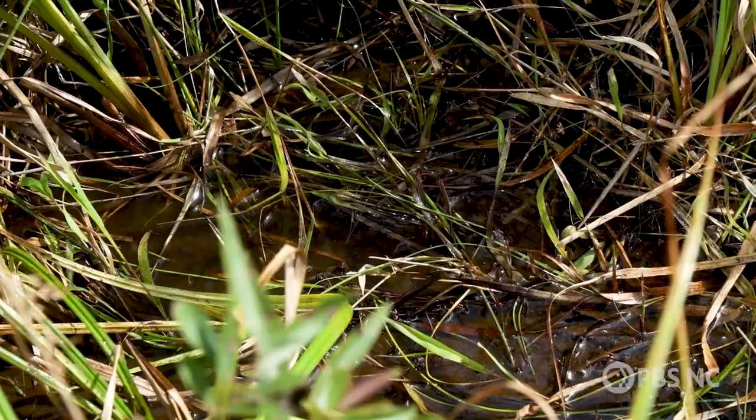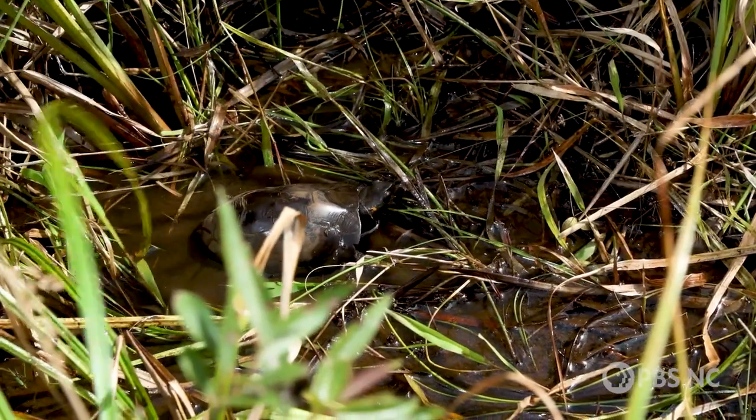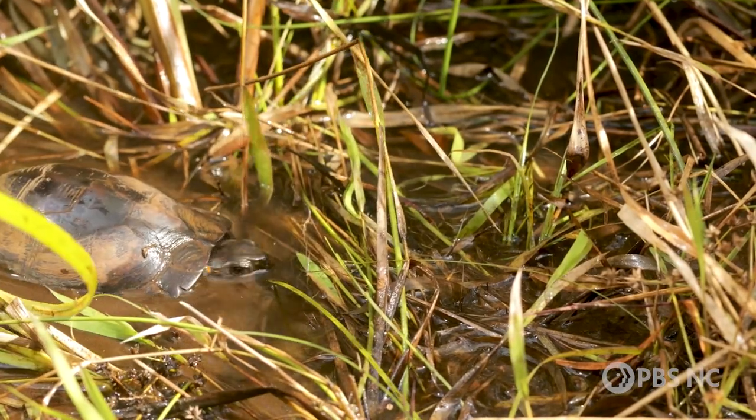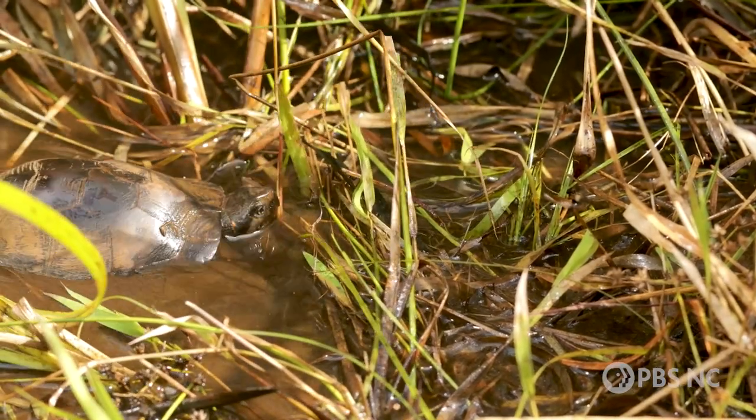Once scientists have gathered the conservation data they need, they release the turtles back into their boggy home — with the hope that these tiny turtles can beat their biggest challenges. They belong here, and scientists are continuing to learn more about them every day.